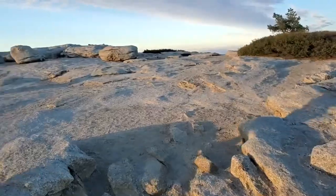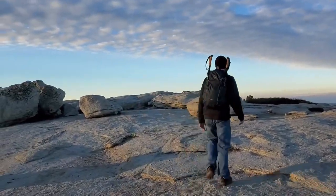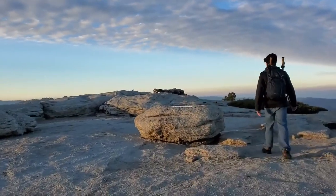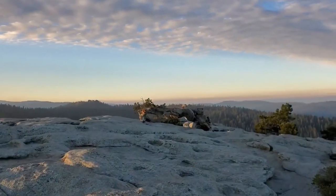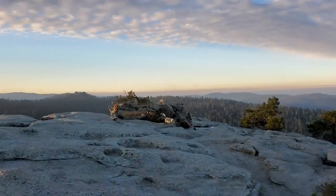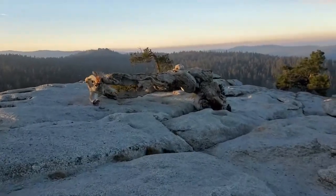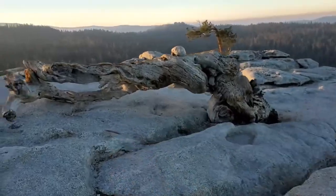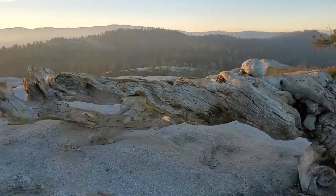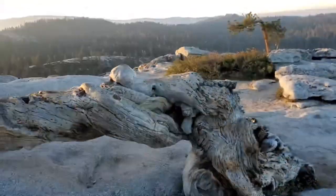This is incredible. There's a famous fallen tree over here called the Jeffrey Pine — well, it is a Jeffrey Pine. There it is. It was photographed in 1940 by Ansel Adams, died in the 1970s, and then finally fell over like this in 2003. I've seen so many pictures of this tree — it's crazy to see it IRL.